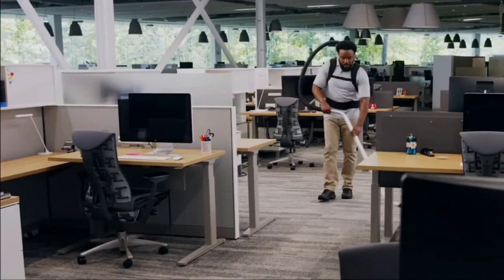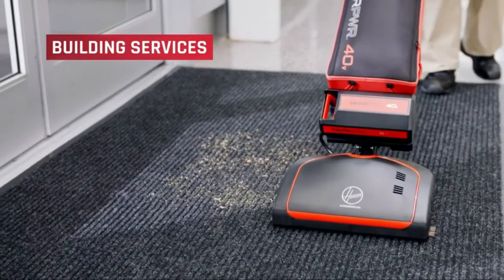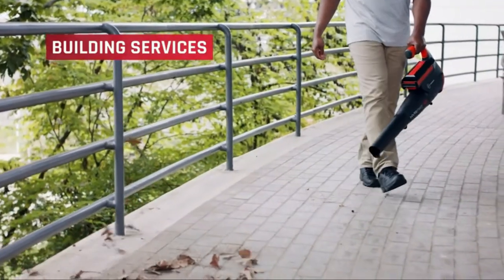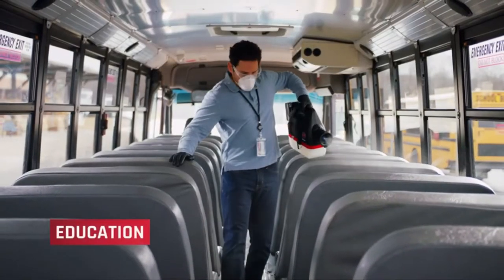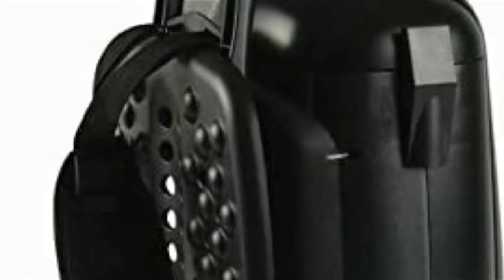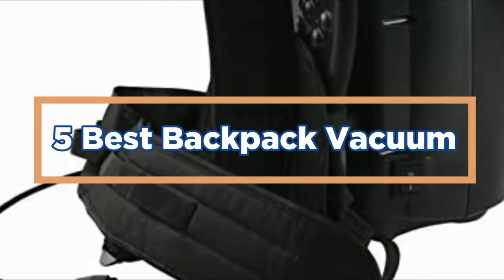There are many backpack vacuum cleaners on the market today, but which one is best for you? Some people prefer lightweight and vacuuming-friendly bags while others prefer powerful machines that can take care of larger items. Here is a list of the best backpack vacuum cleaners on the market today based on their specific needs. In today's video, we will show you the top 5 best backpack vacuums. So, let's get started.